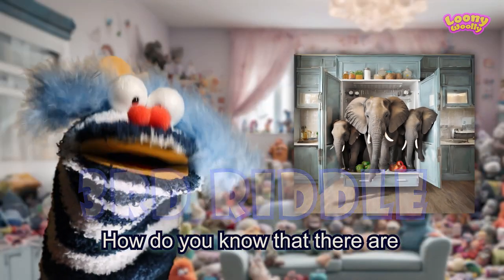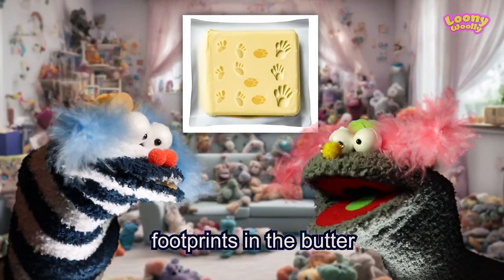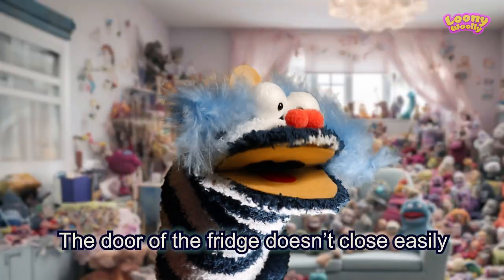How do you know that there are three elephants inside the fridge? I see three different sets of footprints in the batter. No, the door of the fridge doesn't close easily.